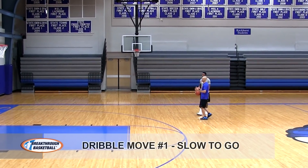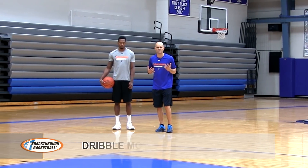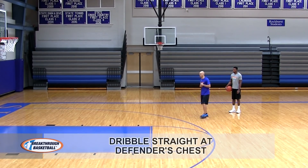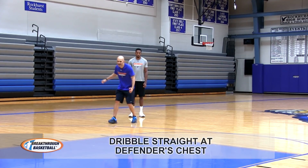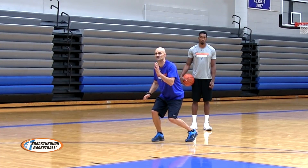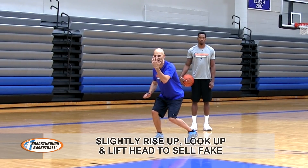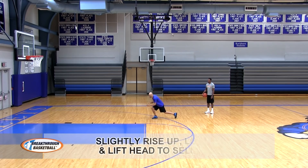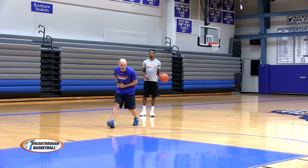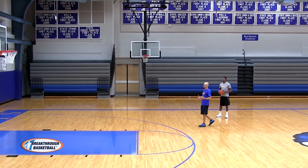The first move is what we call a hesitation — we call it slow to go. Arjun is going to attack a defender at full speed and then just slow up. As he slows up he's going to relax, soak his head and eyes and shoulders, and might rise up slightly like he's going into a shot to get the defender rising up. He stays compact enough to then step, explode past the defender, and go. Slow up, speed up — just change speeds.